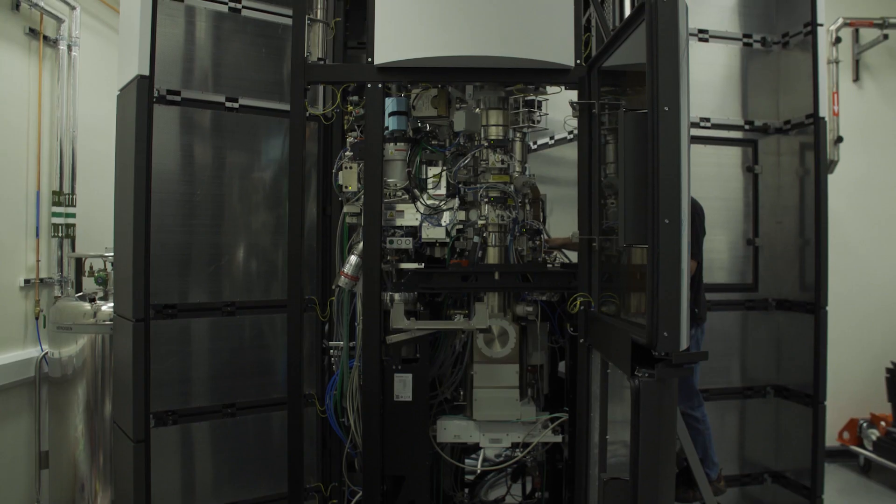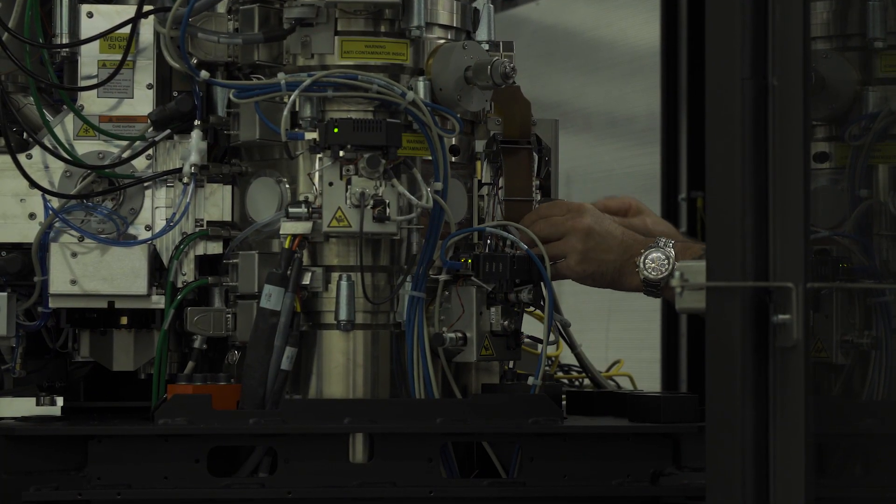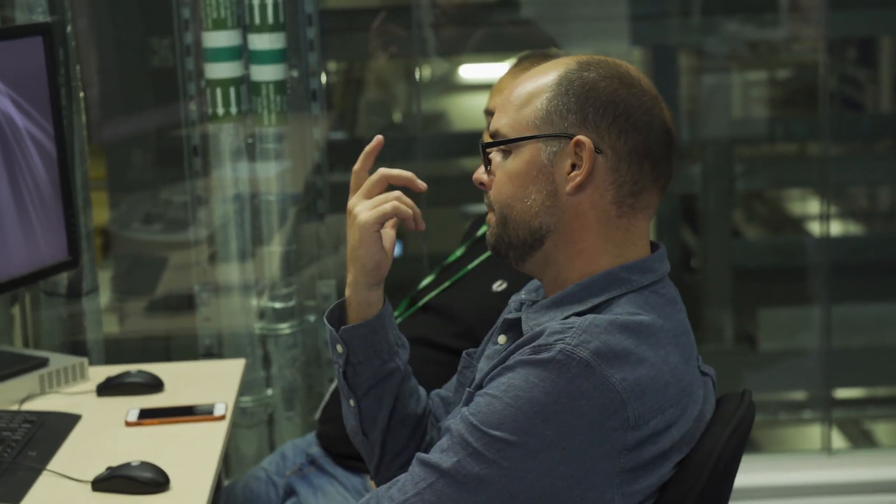We want to make drug discovery cheaper, faster, and better, and cryo-EM technology has proven that it has the potential — by the academic results — and now we hope to translate that into industrial results.